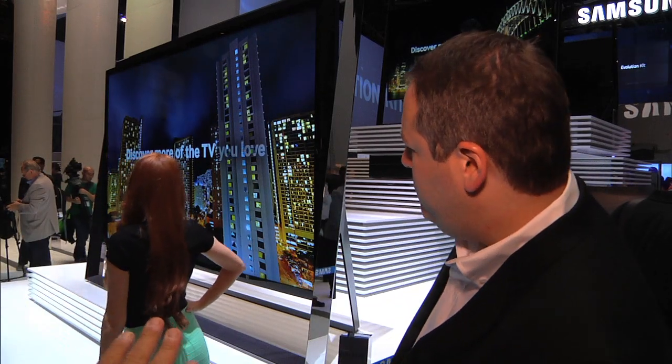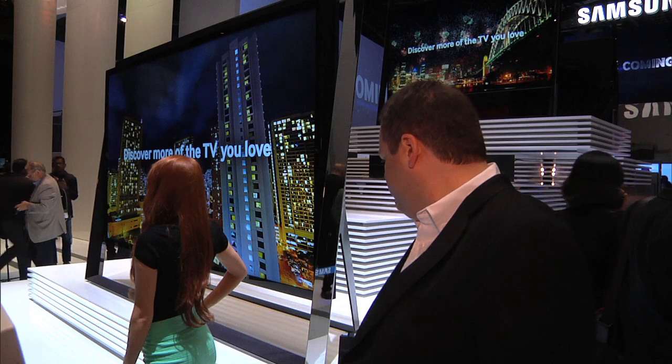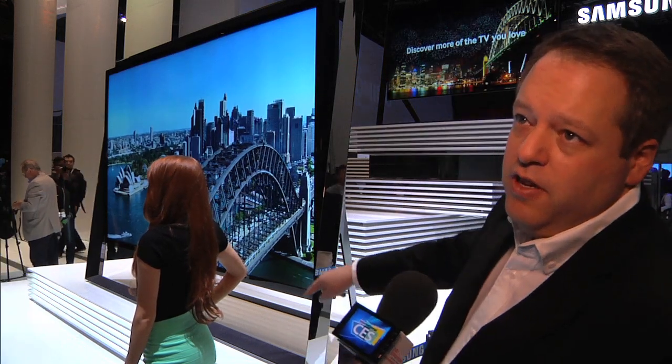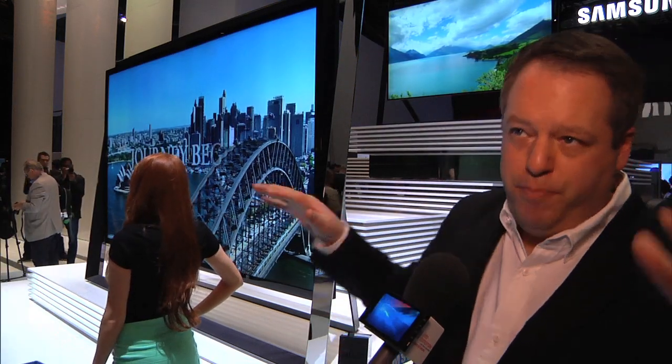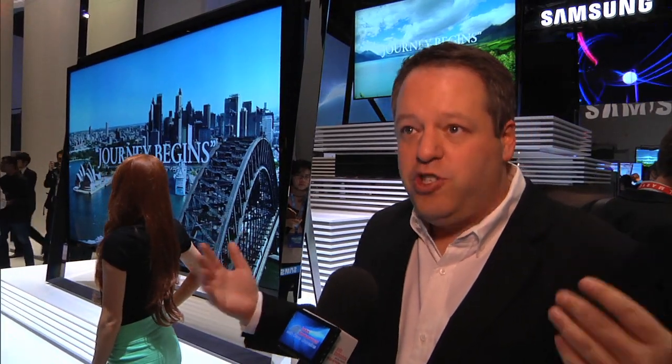The black felt that you see on the stands, on the base, on the sides — that's where the speakers are? They're all around: sides, top, bottom, to give you that immersive experience. Because you have an immersive image, you want to have immersive audio as well.